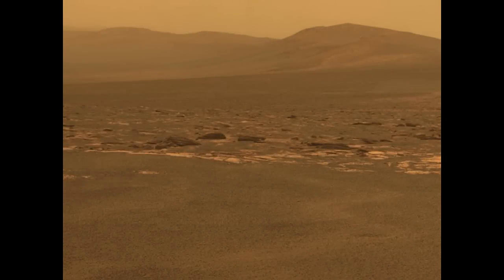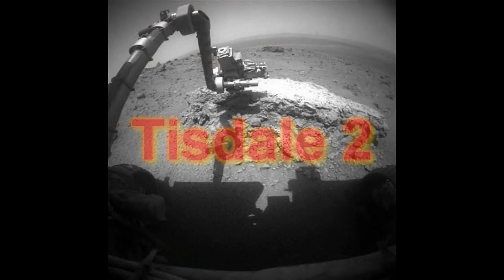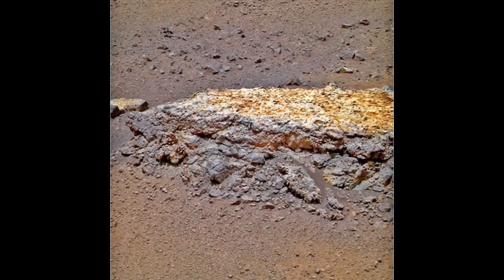NASA's Opportunity rover has found another spot where warm water may have flowed or percolated on Mars long ago, researchers have announced. Opportunity made the find while studying a rock on the rim of Mars' huge Endeavour crater. The rock, called Tisdel-2, has unusually high levels of zinc and bromine, elements often deposited by water, especially hot water. The rock is unlike anything else ever seen up close on Mars, researchers say.